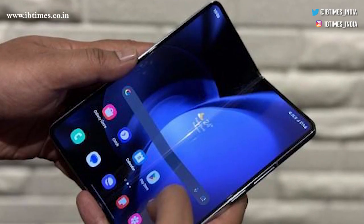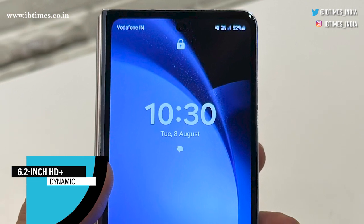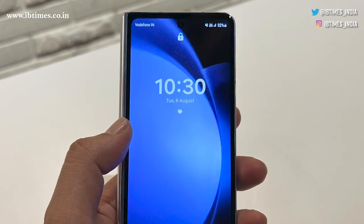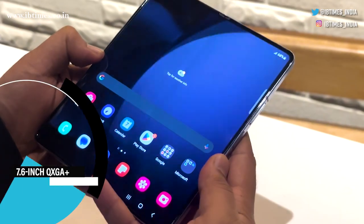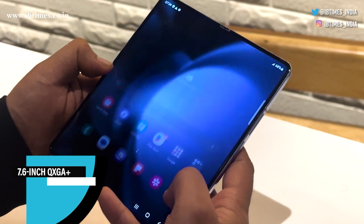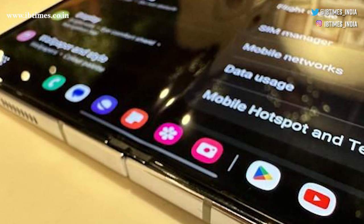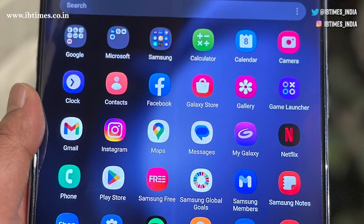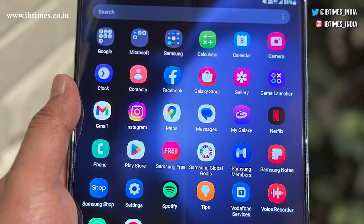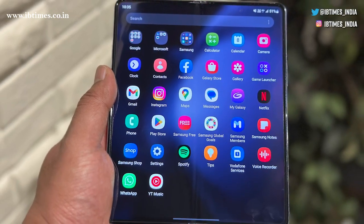Turning our attention to the display: the 6.2-inch HD Plus Dynamic AMOLED 2X on the cover impresses with its smooth functionality. But the star is the 7.6-inch QXGA Plus Dynamic AMOLED 2X Infinity Flex main display, with a brightness of 1750 nits — even the sunniest days won't hinder your view.